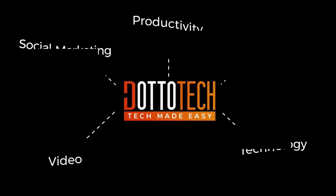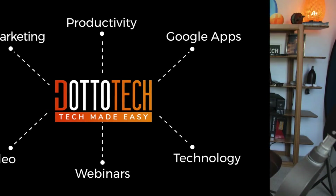Someone asked me on the channel if Google Keep is better than Evernote. Maybe. Let's have a look today on DottoTech. Steve Dotto here — how the heck are you doing this fine day? At DottoTech, we make technology easy so you can do more.